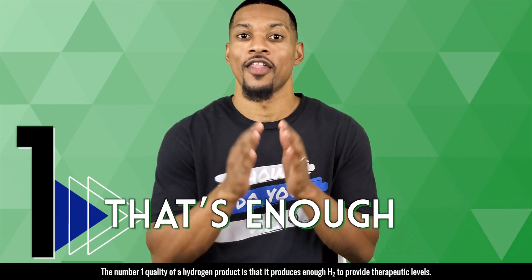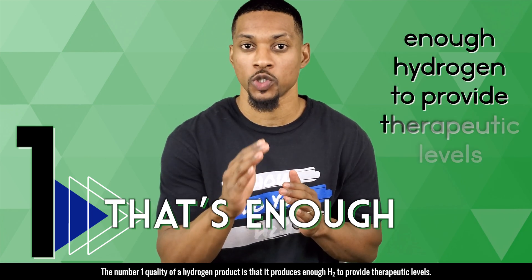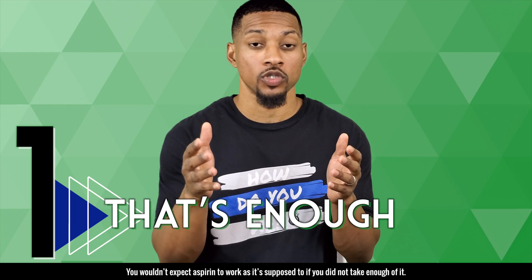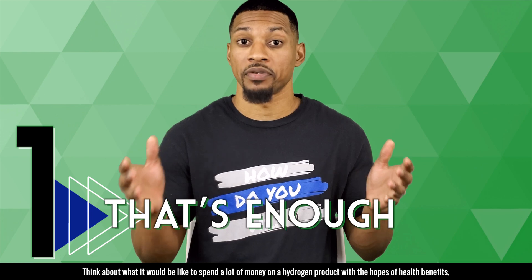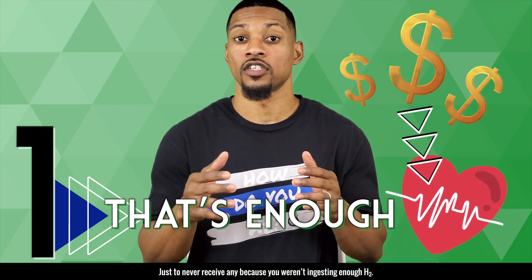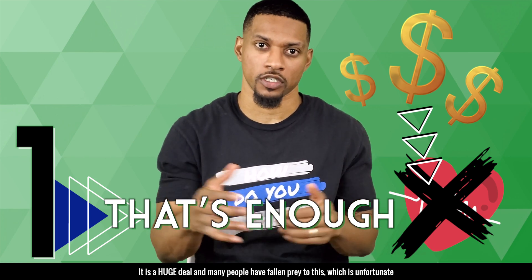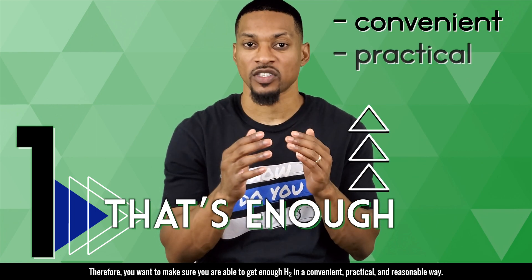Number one: that's enough. The number one quality of a hydrogen product is that it produces enough H2 to provide therapeutic levels. Just like anything else you take, the dose matters. You wouldn't expect aspirin to work as it's supposed to if you did not take enough of it. The same logic applies to hydrogen. Think about what it would be like to spend a lot of money on a hydrogen product with hopes of health benefits just to never receive any because you weren't ingesting enough H2. It is a huge deal and many people have fallen prey to this, which is unfortunate.